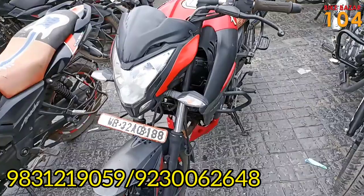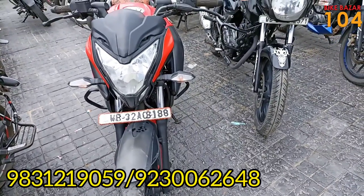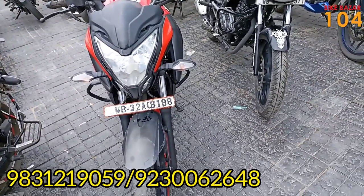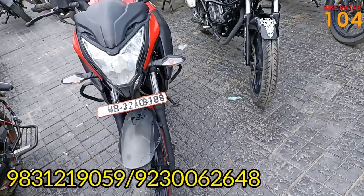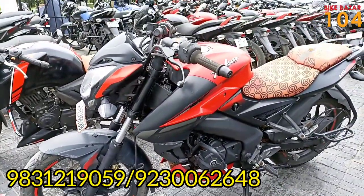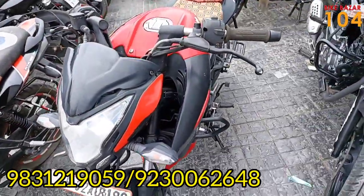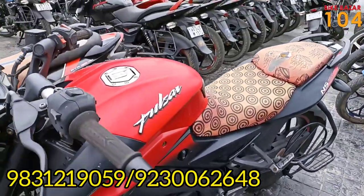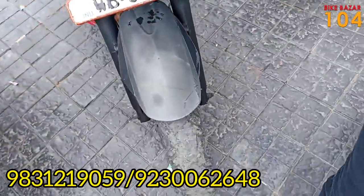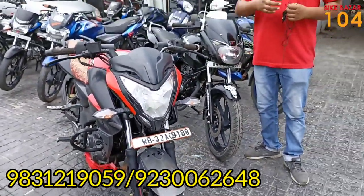Next we have the Pulsar NS-160. This bike offers good service. We can see it is available for handover. This bike is a WB32, which is a Mednapur registered bike. The price is very reasonable — this bike is priced at approximately ₹60,000. You can see this model is a BS4.